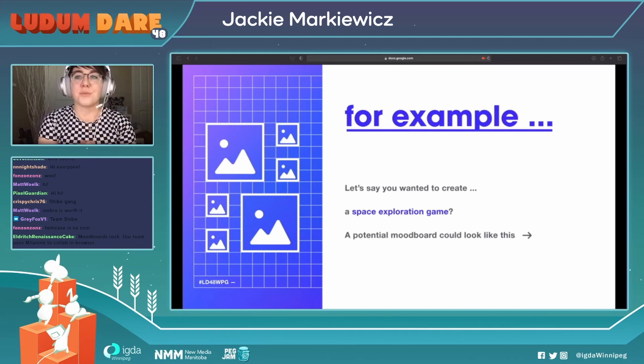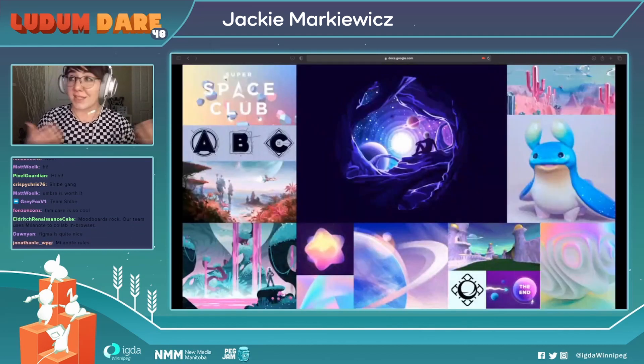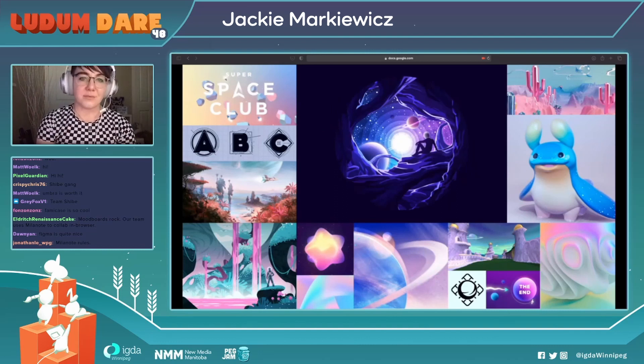Let's bring up an example of why mood boards are good. Let's say you wanted to create a space exploration game — what could that potentially look like? So it could look like this: pretty cutesy, vibrant, unnatural colors, and inviting. You could have some cute little creatures and almost dreamy, otherworldly landscapes — really pushing the fun and sense of wonder aspect of space exploration. There are even some little examples of how you could do type and icons for the UI.